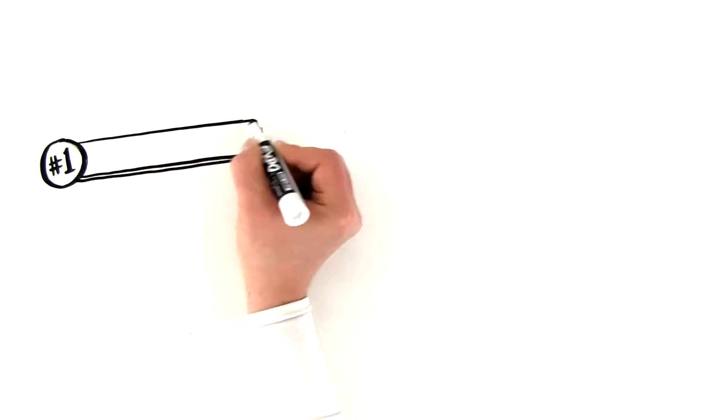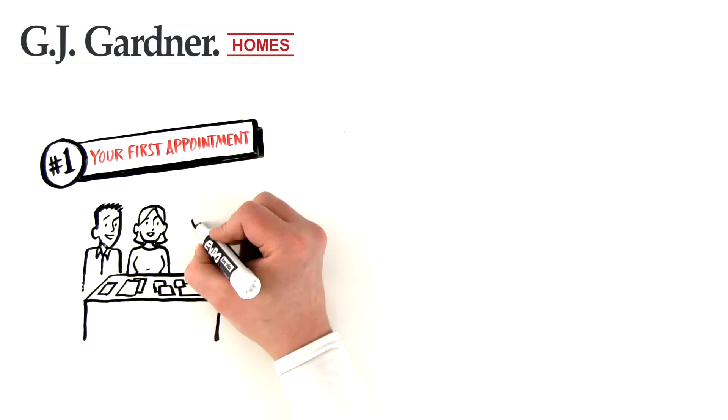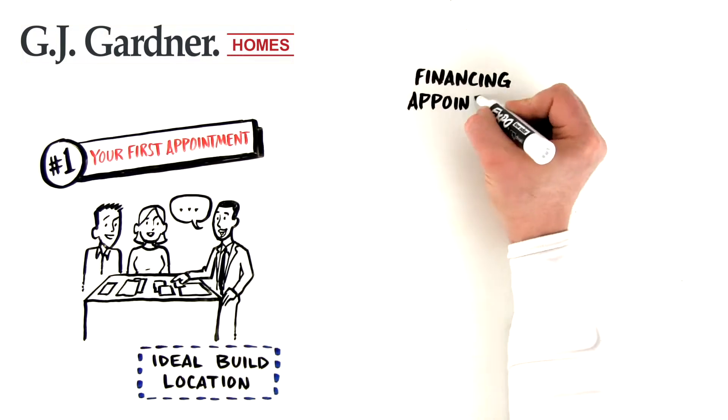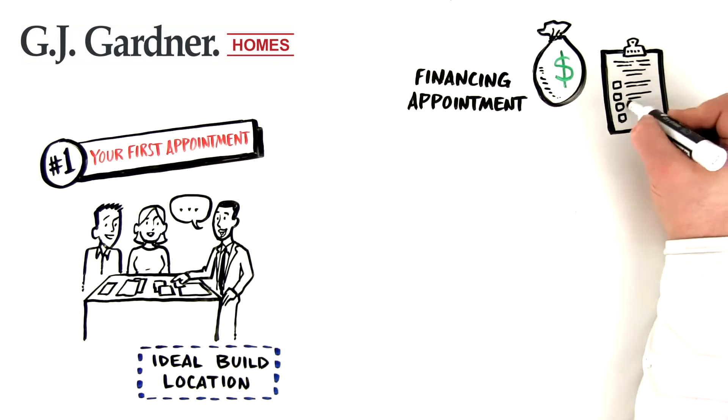At your first appointment at our design center, we'll conduct a discovery meeting. During this meeting, we'll establish everything we need to get started. Here, we'll identify your ideal build location, follow up on your financing appointment with our lender, and start gathering all the information we need to provide a highly accurate quote.